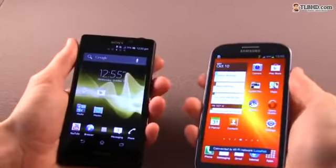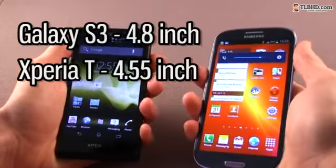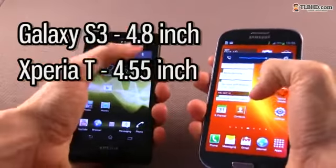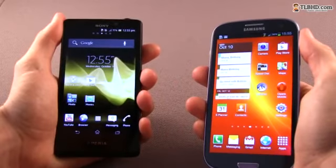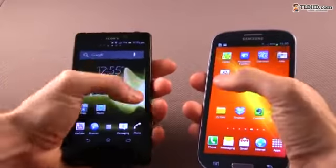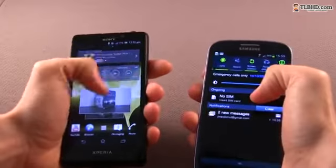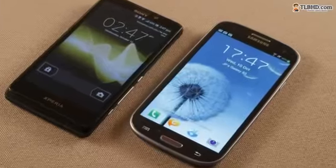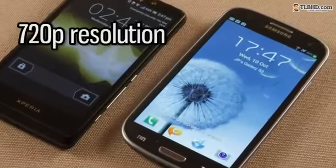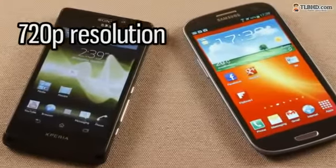While both these devices get massive screens covering their front face, there are many things that set the two apart. First, there's the size, with a 4.7-inch screen on the Sony and a slightly larger 4.8-inch one on the Samsung. The Galaxy S3 uses the excellent Super AMOLED display we've seen on the company's flagships in past years, while Sony goes for a traditional TFT LCD enhanced by their Bravia engine technology. Resolution-wise, they are on par, sporting 720x1280 pixels and a pretty close pixel-per-inch density of above 300. In practice, though, there are noticeable differences between how these screens display content.